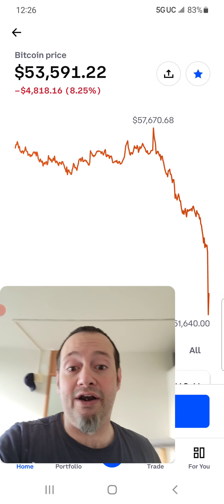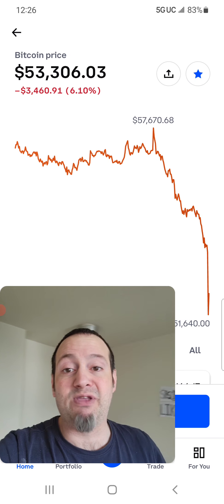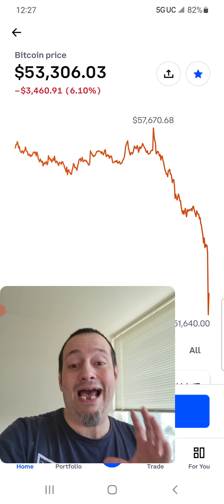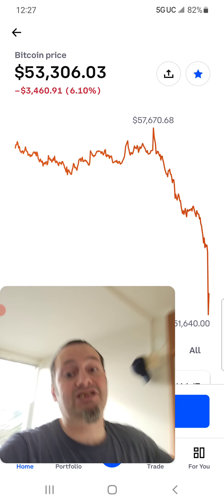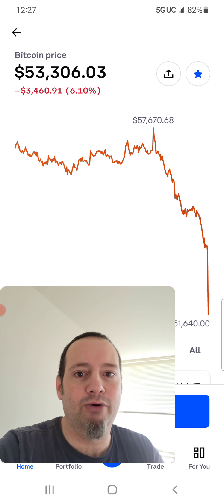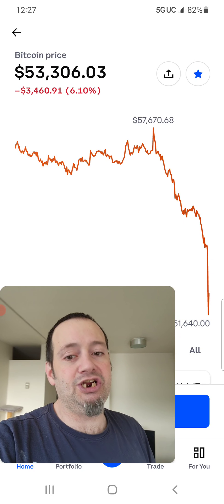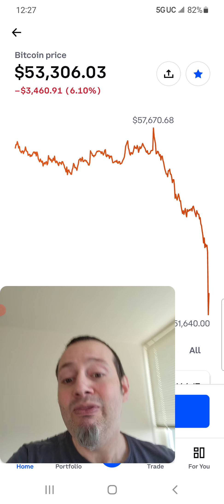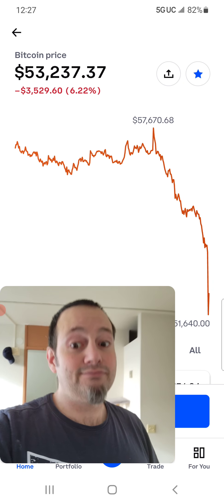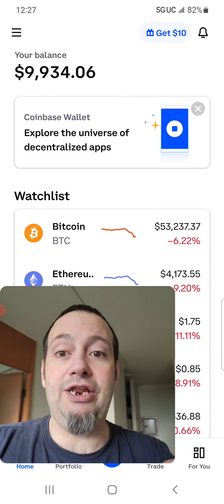Now it looks like they're trying to dump Bitcoin under 50,000 right now. It just went to $51,640 and then all the way back up to $53,000 while we were talking — it's not going below that. There is so much support right there. Unless some power that be decides to dump all their Bitcoin right now at $50K — why would they do that? They went from $57,000 down here — they wouldn't, unless they're trying to dump the market even lower to buy in at a cheaper price. When you have a lot of money, you can move the market and your strategy affects the entire world.